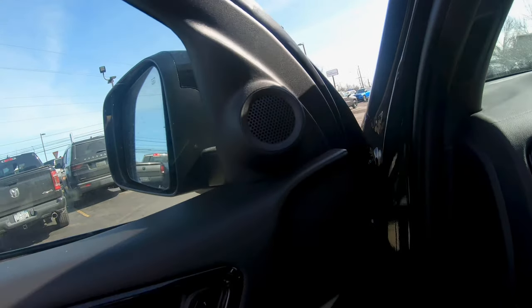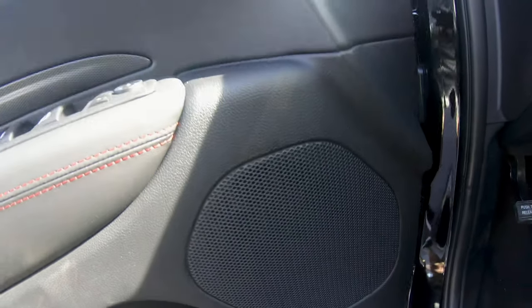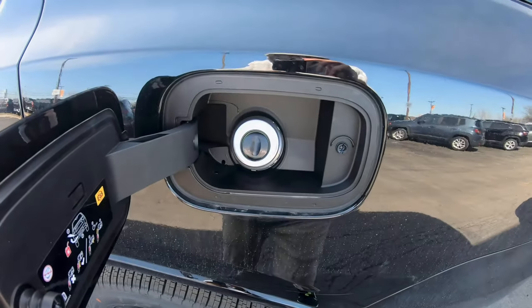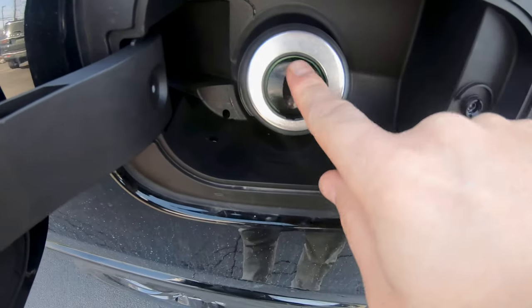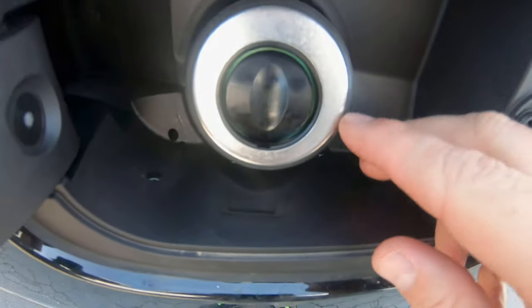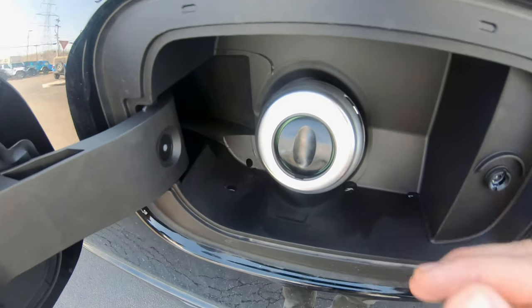It's got 6 high quality Alpine speakers in it. They're going capless and you get about 21 miles per gallon with this one. It's got an illuminated light on the inside and it holds 28 gallons in its fuel tank.